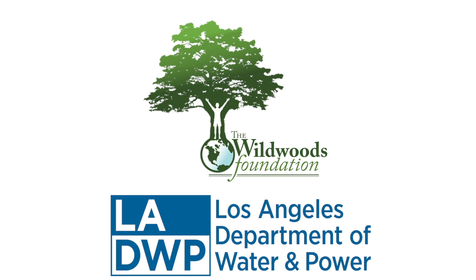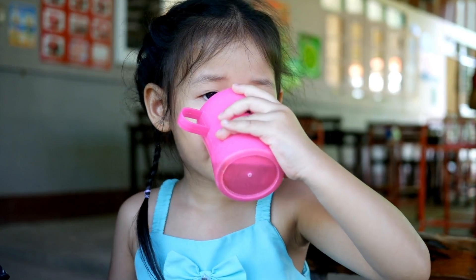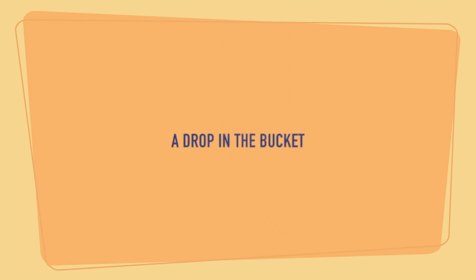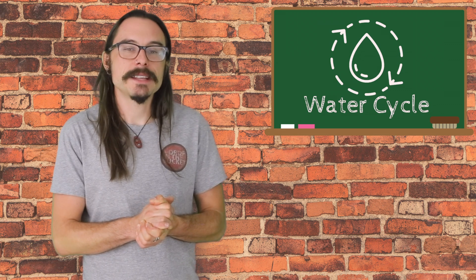Hi y'all, I'm Clay and I'm with the Wildwoods Foundation. Here at Wildwoods, we've partnered with the Los Angeles Department of Water and Power, bringing you a very special program called the Drop in the Bucket. And for today, we're going to spend a little time learning about the water cycle. But first, let's check in with our correspondent and avid space and time traveler, Misty Waters, to learn a little bit more about water.